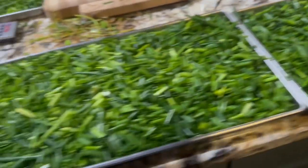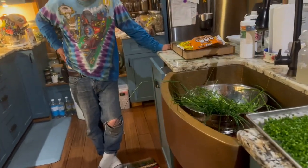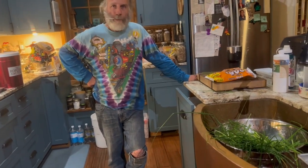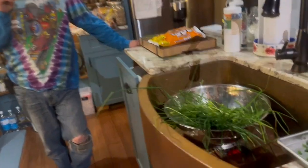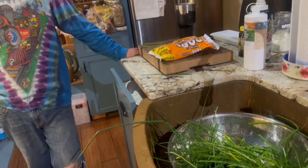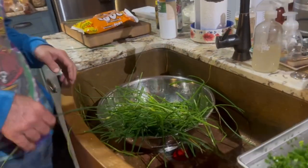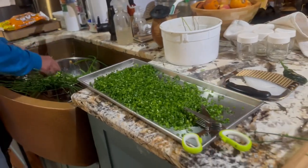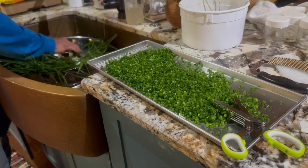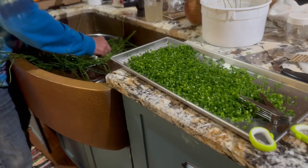These are going in the freeze dryer, and the little bit we have left in the sink we're going to put in the freezer because we got the other trays on the table. We'll put those in the freezer so nothing got wasted, and I got to harvest all those chives, which is a blessing.